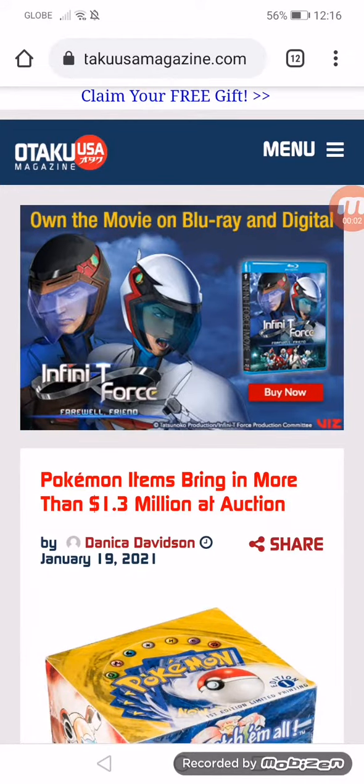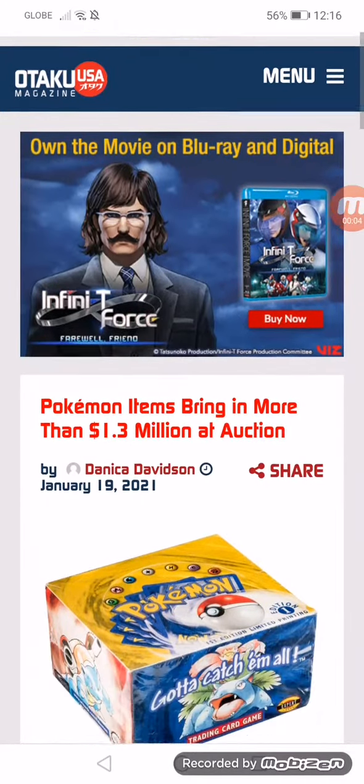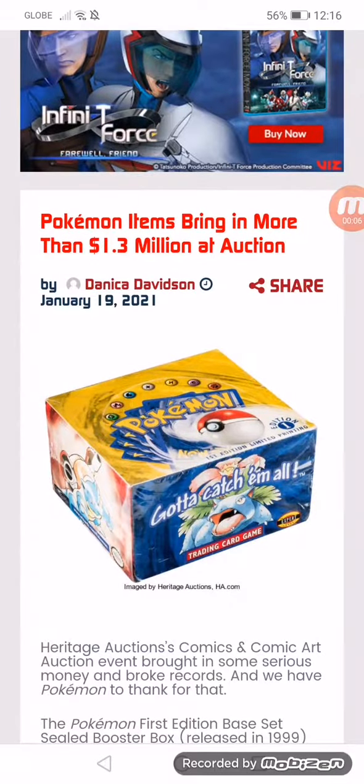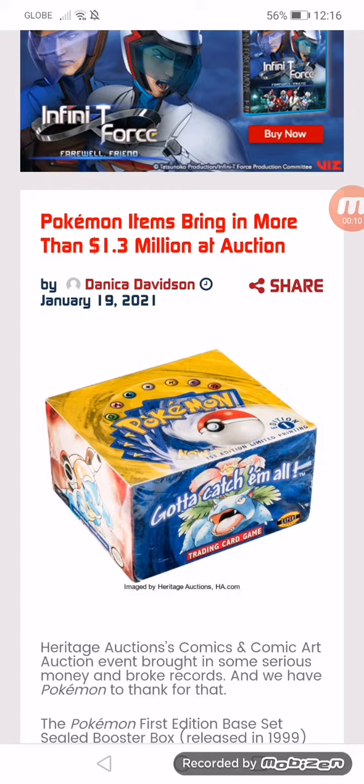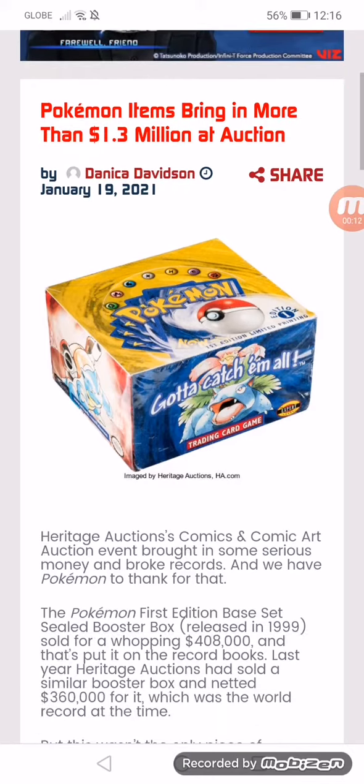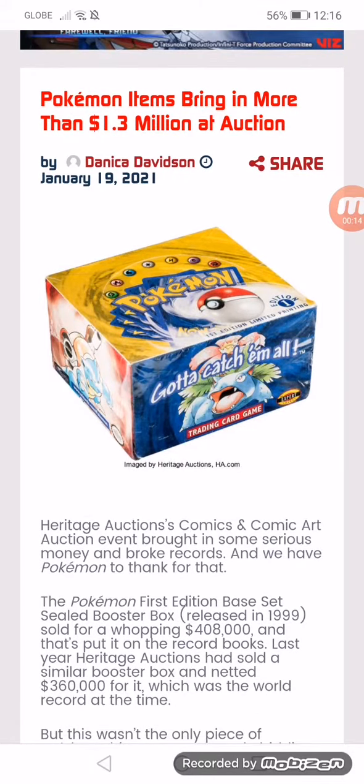Pokemon items bring in more than 1.3 million dollars at auction. Heritage Auctions' Comics and Comic Art auction brought in some serious money and broke records, and we have Pokemon to thank for that. The Pokemon first edition base set sealed booster box, released in 1999, sold for a whopping $48,000 and has put it on the record books.